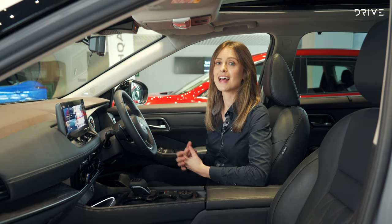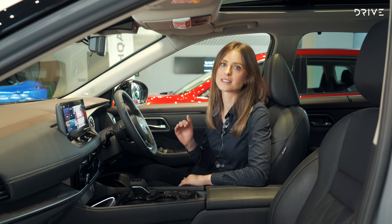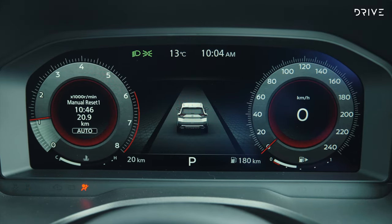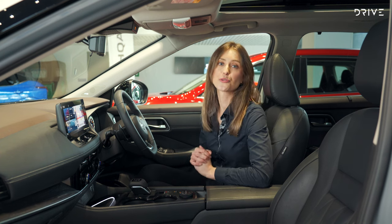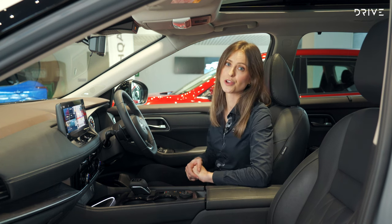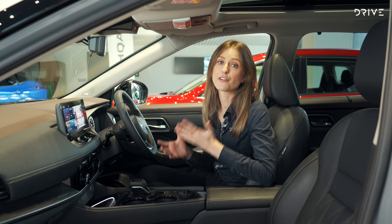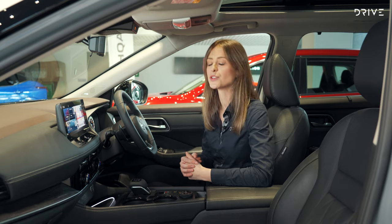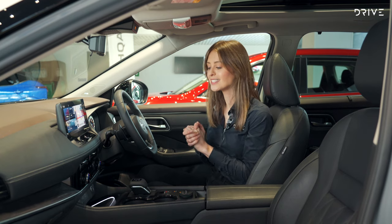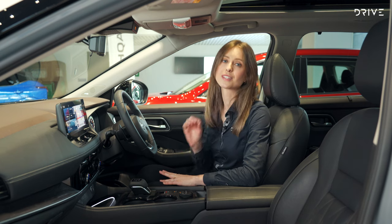One of the problems with the old X-Trail was that it lacked a lot of modern safety equipment as standard from the base grade, and the new X-Trail fixes that problem and then some. From the entry level model you get rear cross traffic alert, active emergency lane keeping, blind spot monitoring, and intelligent cruise control. The autonomous emergency braking system can detect pedestrians and cyclists, and it can function at junctions and in reverse — really over and above competitors from the base grade. There are also seven airbags, including a front far-side airbag that stops the front seat occupants from hitting each other in a collision.